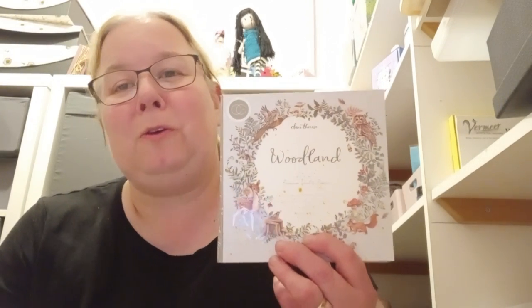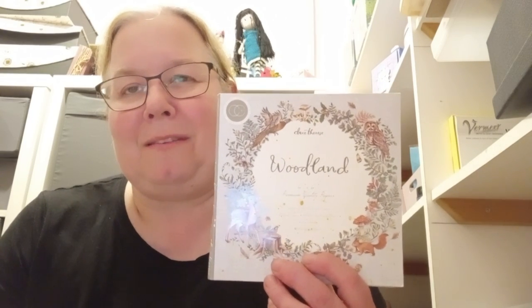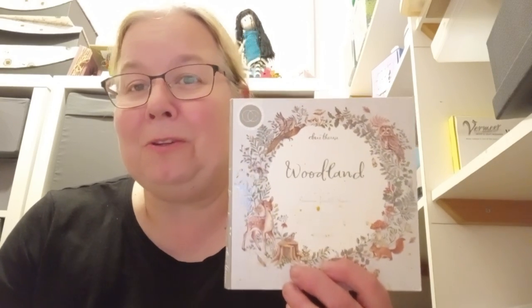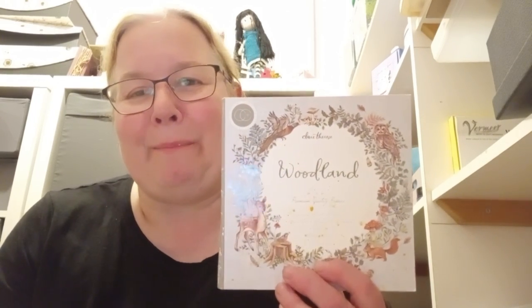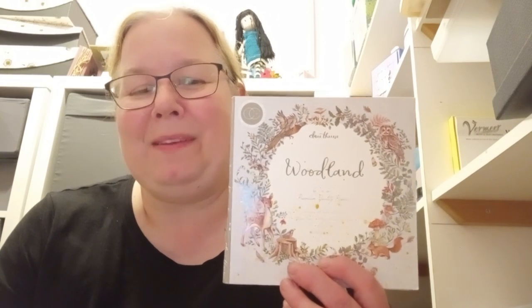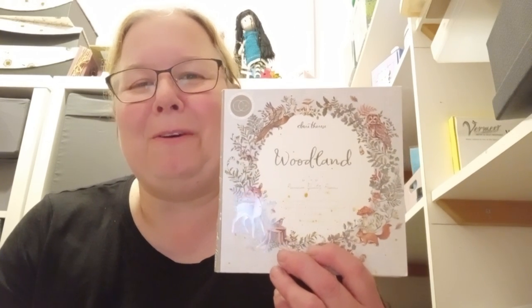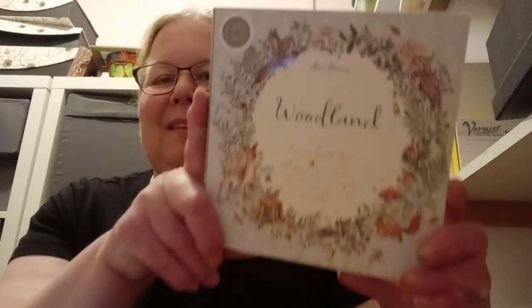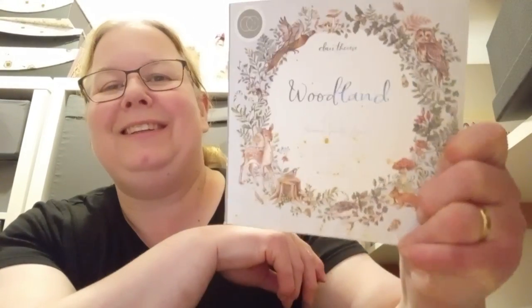The first two Fridays of the month of September we're doing Autumn projects and then the last two Fridays in September we're doing Halloween. So this is the second of the Autumn projects, and I've looked out this lovely pad called Woodland — it's a Craft Consortium pad by Claire Therese. It's an absolutely gorgeous pad.